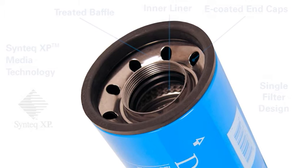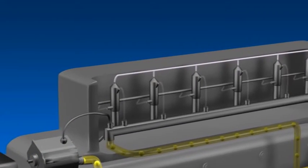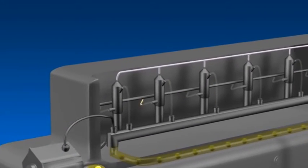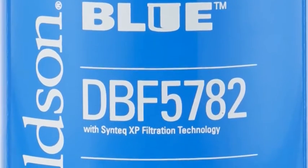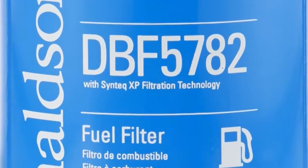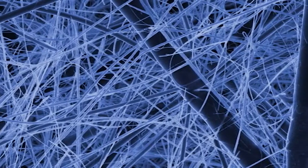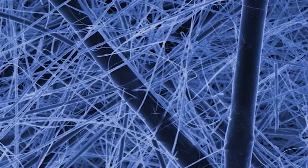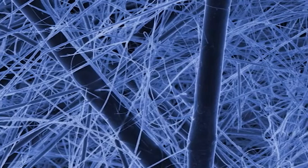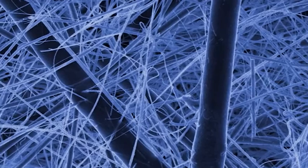Al igual que los filtros de lubricante Donaldson Blue, los filtros de combustible Donaldson Blue han sido diseñados con robustas características de diseño. Para suministrar diésel limpio a los inyectores de riel común de alta presión utilizados en los motores modernos, los filtros de combustible Donaldson Blue presentan la tecnología de media filtrante Syntec XP para proporcionar una protección superior del motor. La media filtrante con nanofibras Syntec XP, exclusiva de Donaldson, crea un espaciado entre fibras pequeño y consistente que aumenta la capacidad del filtro.